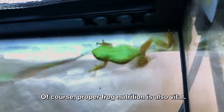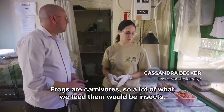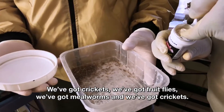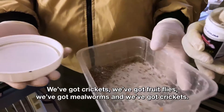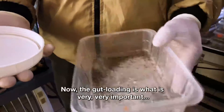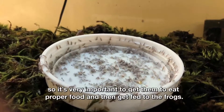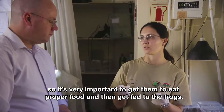The right diet is also of the utmost importance. Frogs are carnivores, so a lot of what we feed them would be insects — we've got crickets, fruit flies, and mealworms. Lots and lots of crickets. Gut loading is very, very important because a cricket by itself is not a very good food source. So it's very important to get the crickets to eat proper food before they are fed to the frogs.